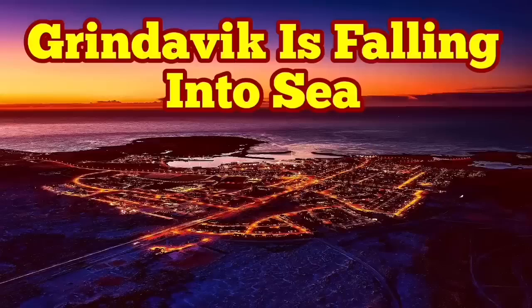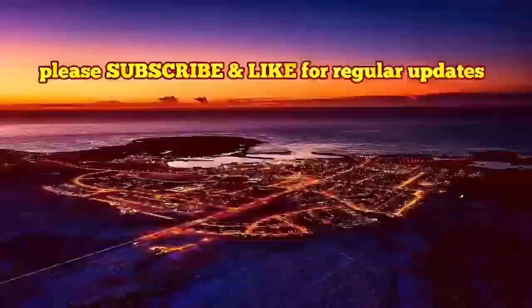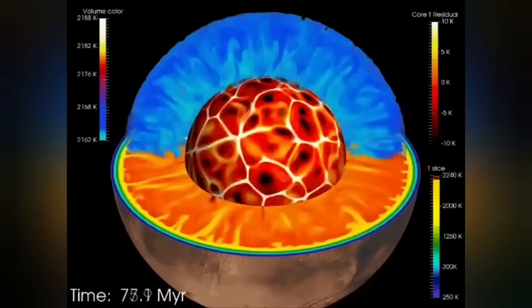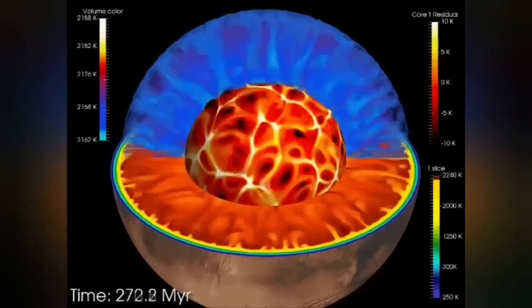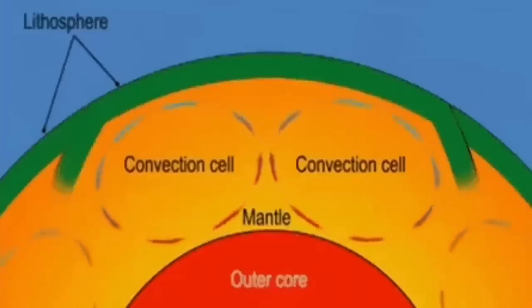Earth is a living planet — it's not dead like Mercury or the Moon. It has a core which is hot and active, it's liquid. It has an outer shell we call the mantle, and that mantle has convection because it is hot. The material rises from its surface and convection cells are created in this way.